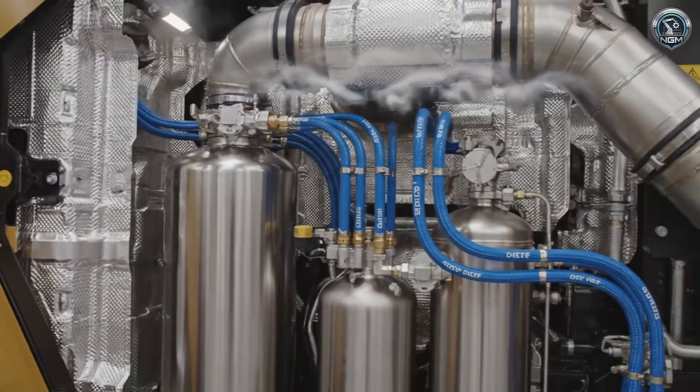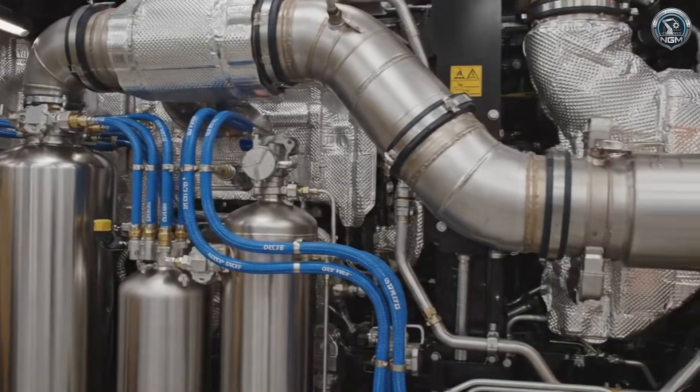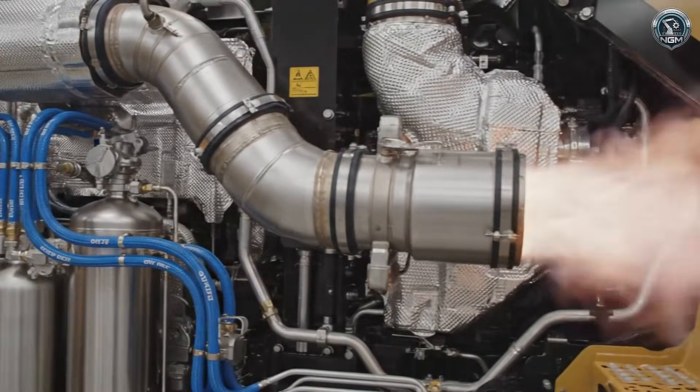Power doesn't mean pollution. Tier 4 Final technology scrubs the exhaust, ensuring the giant breathes as cleanly as a passenger car.